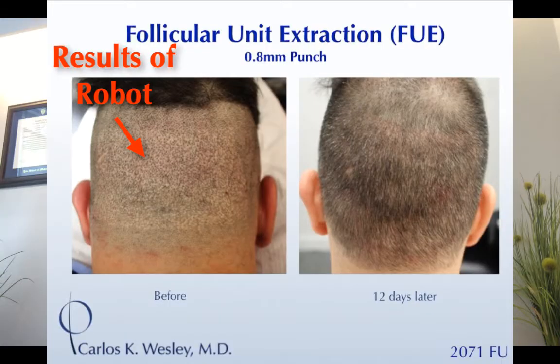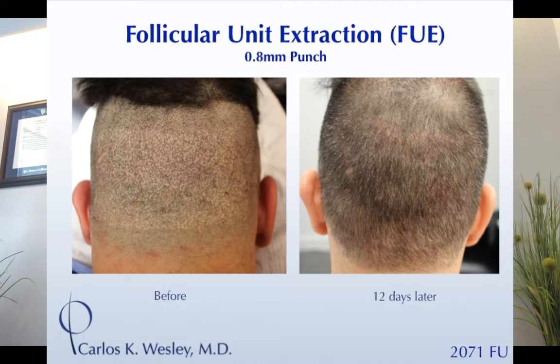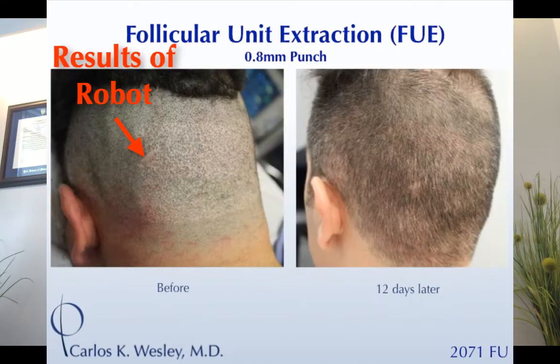This is a patient who had the robotic approach — you can see there's a grid-like pattern of scarring. He had another 2,000-plus grafts with me using a smaller punch and a softer gradient, and it actually looked better about twelve days later.